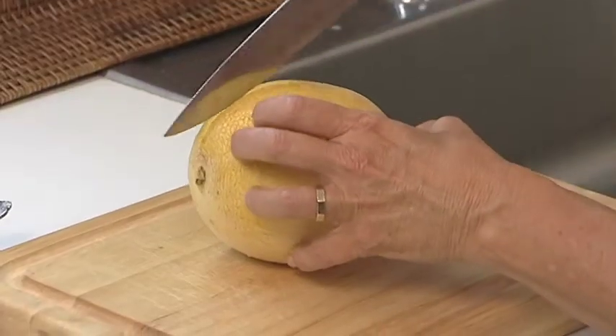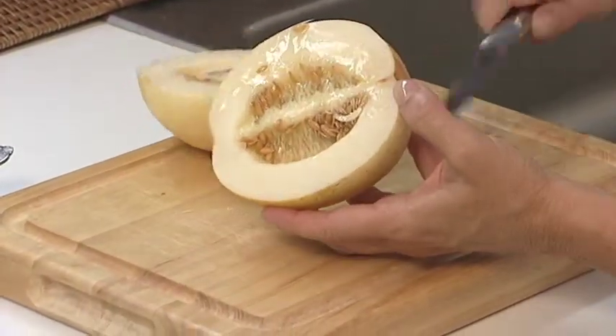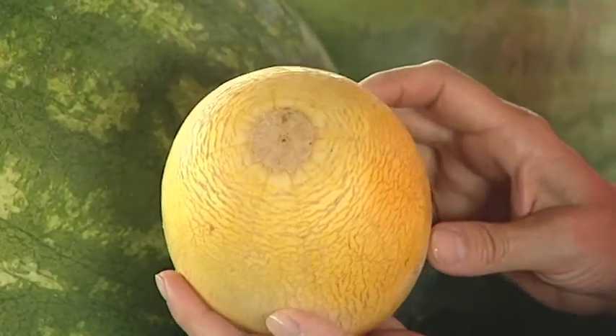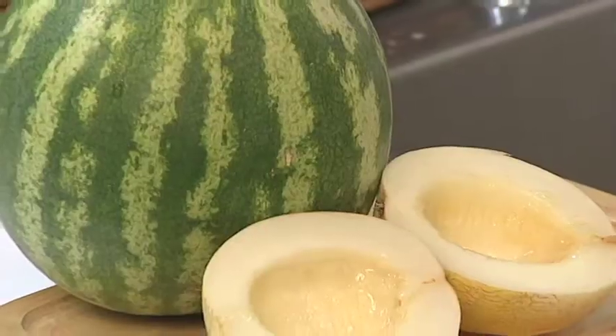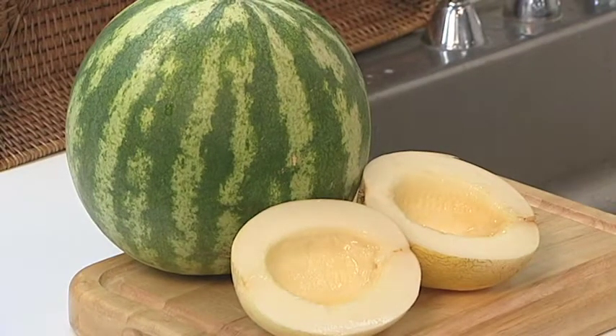The sprite melon is a relatively new crop first bred in North Carolina. Sprites are ivory skinned, about the size of a grapefruit. Ripe melons have a sweet smell and brown markings near the stem end, an indicator of high sugar content. The crisp firm flesh of the sprite melon is like a pear honeydew hybrid.